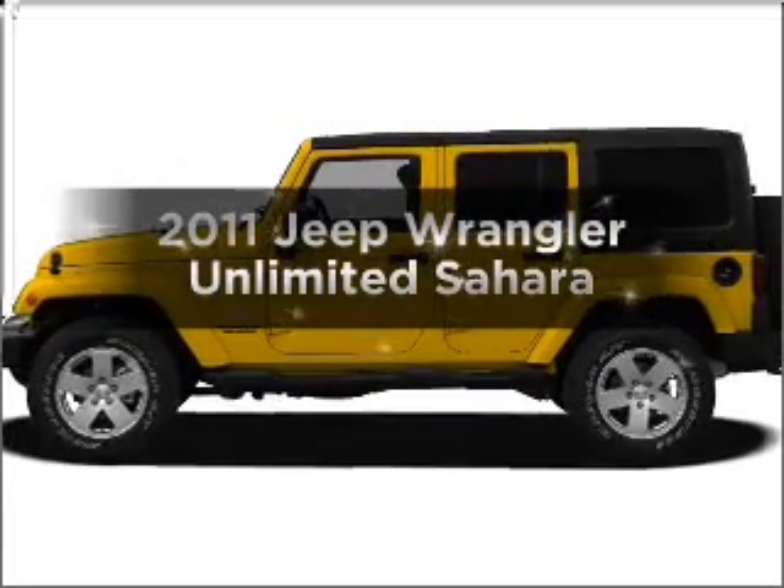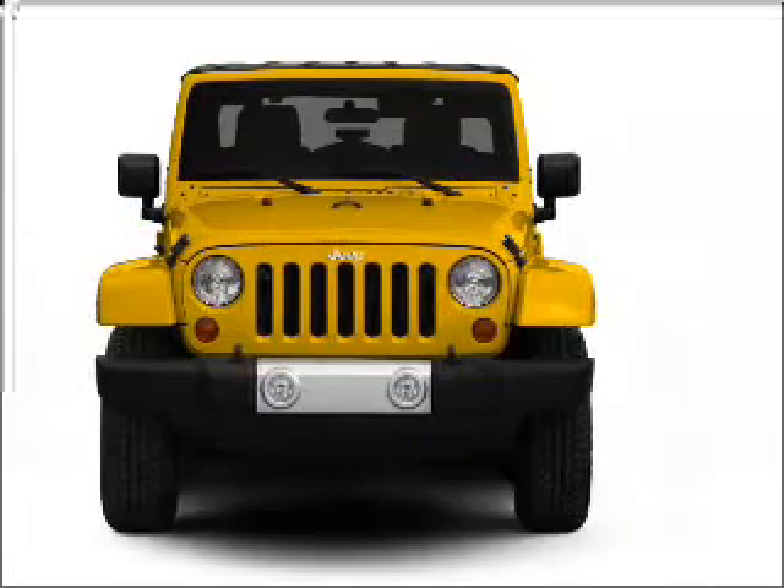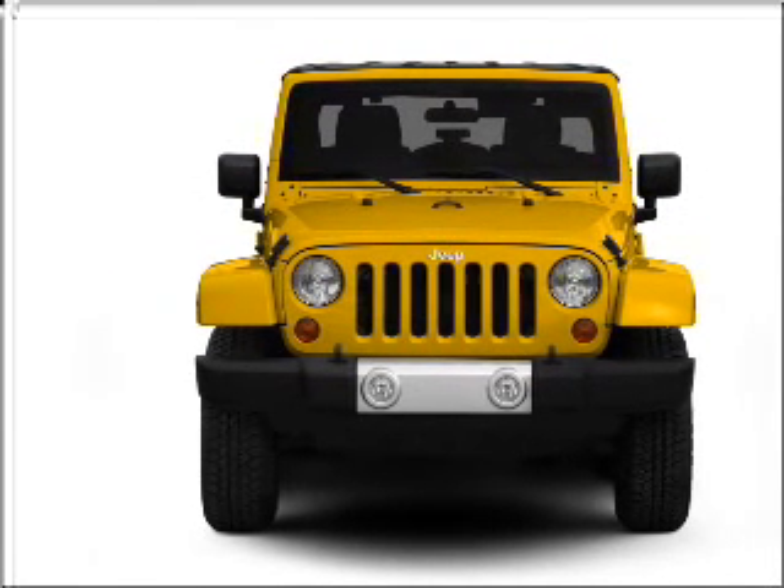Presenting the 2011 Jeep Wrangler Unlimited — everything you need under one roof with this great vehicle. With a reliable six-cylinder engine connected to a smooth shifting automatic transmission.